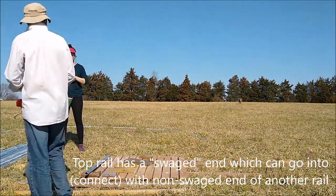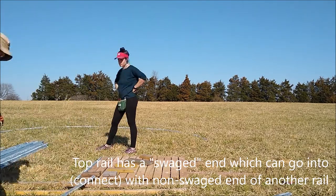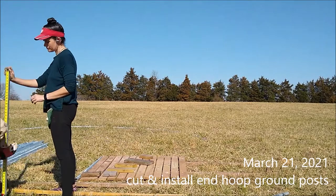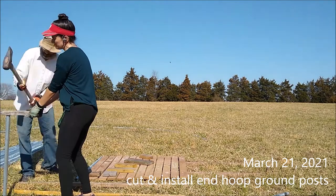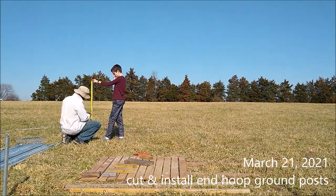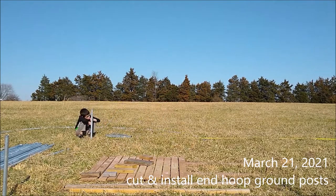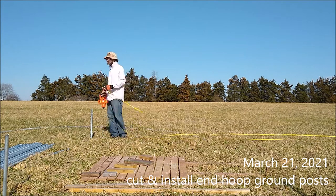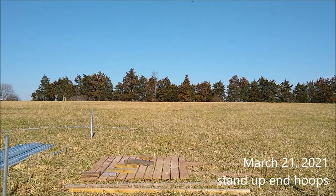One of those ends has a swage on it. The swage end is going to be sticking up out of the ground, and the other end is non-swage. We slam it in the ground — it's a four-foot section, so there's two feet in the ground and two feet above ground. A T-post driver ended up being the solution. One of the two ground posts is going to have the swage sticking up. Then the two curved sections are measured diagonally to the other end of the hoop house to position the ground posts on the other side.